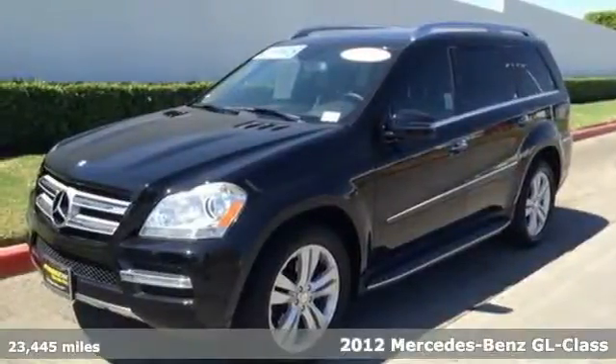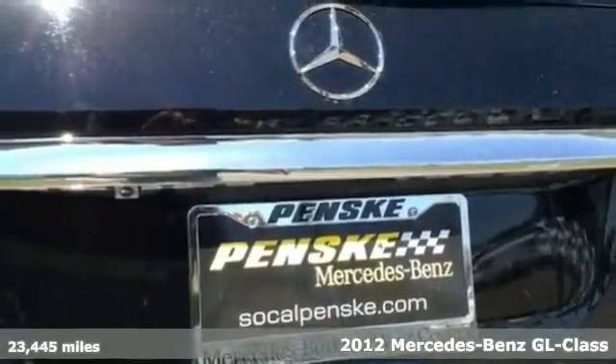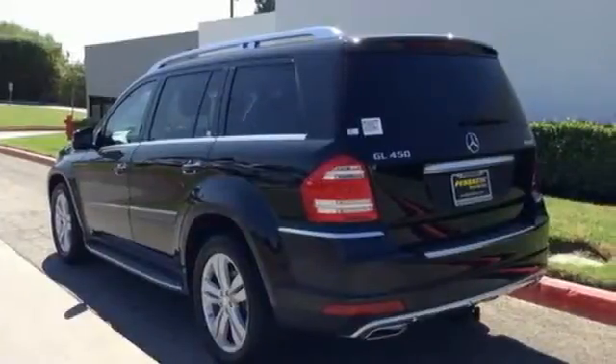It's a 2012 Mercedes-Benz GL-Class. This SUV is powerful enough to tackle rough adventures, yet smooth and safe enough to give you complete peace of mind with your family on board.